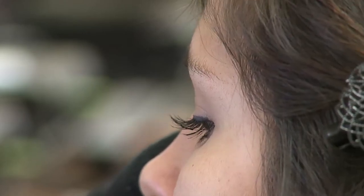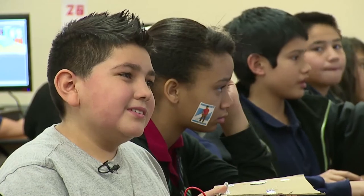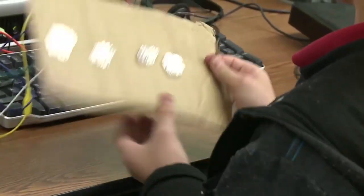And it's already inspiring students. Some say they found their calling. Once I was shown this I got really into it, and then I started learning more, and the more I learned the better things I made. Any job they have — whether they're a doctor, a lawyer, an accountant, a custodian — it doesn't matter. Programming will make you a more valuable asset to whatever company you end up working for.